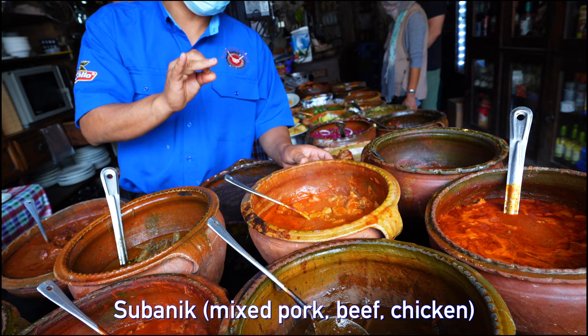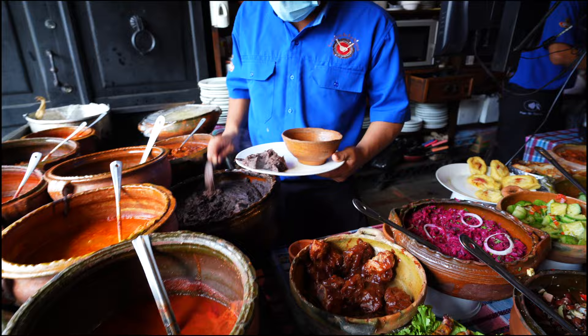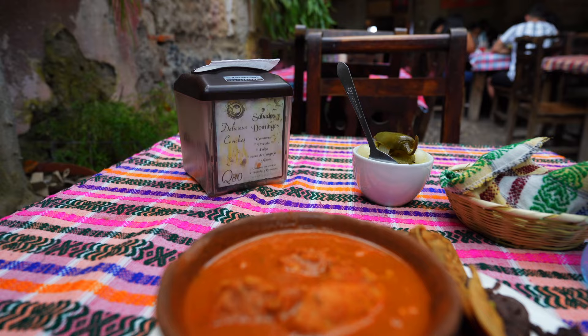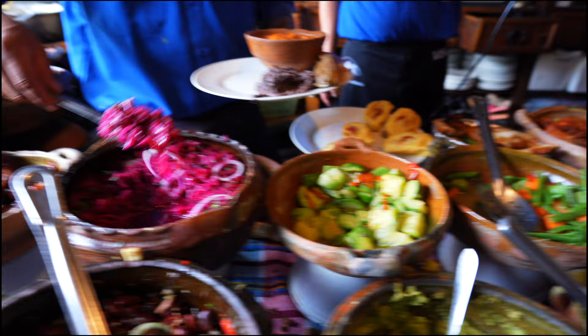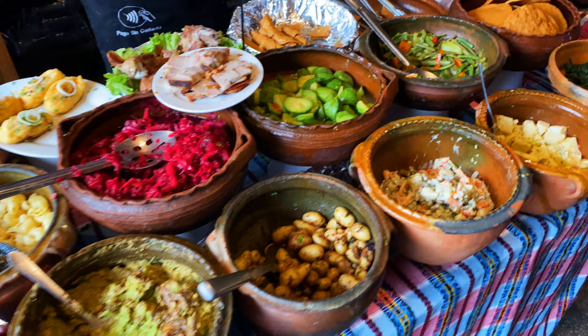This plate is a mix of subanik, a traditional Mayan stew of chilies and meats — typically with chicken, beef, and pork, although it can be served without meat if requested — all cooked in a nest of mashan leaves, an indigenous plant to this region. The flavor that results could be described as a slightly spicy pumpkin that's been infused with tomato. Next to it is mashed and cooked black beans, pickled beets, and white tamale.